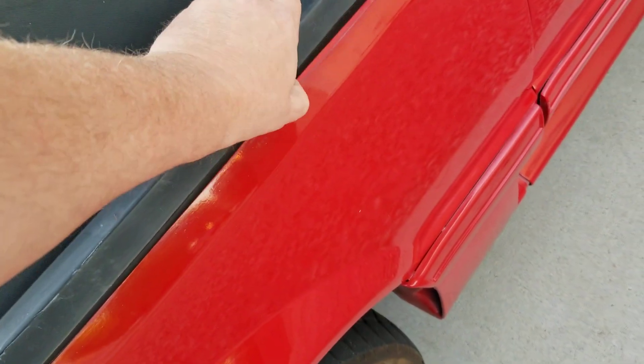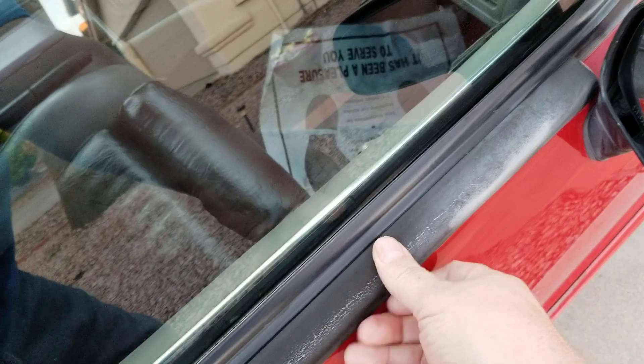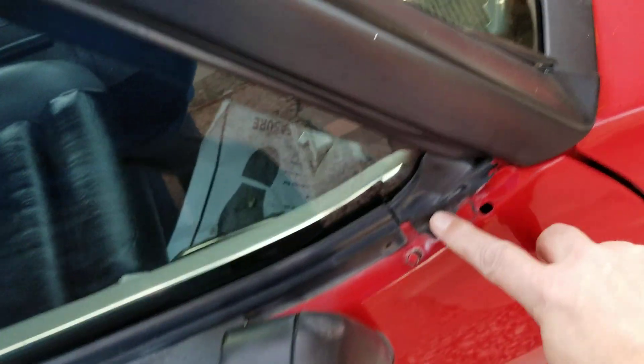Got this stuff peeling right here a little bit. I don't know what this is right there. Needs a new top — I got a hole in this top right here. That's not terrible; it looks like they used Flex Seal or something like that to patch it. All this needs to be replaced, it's all faded, but it's pretty easy.